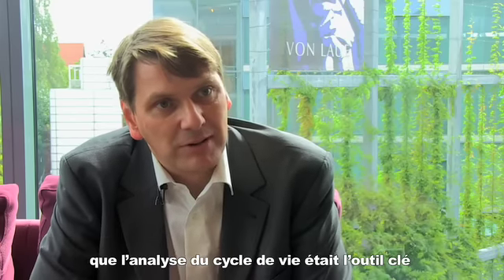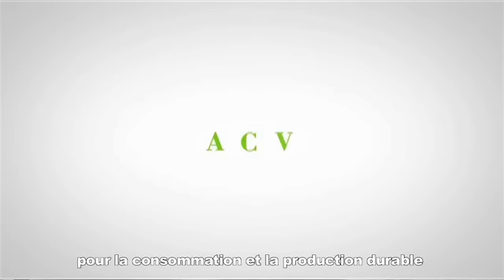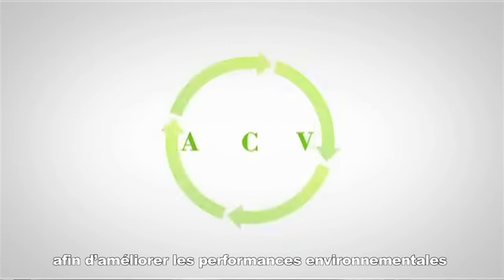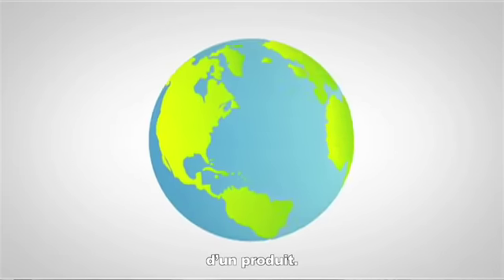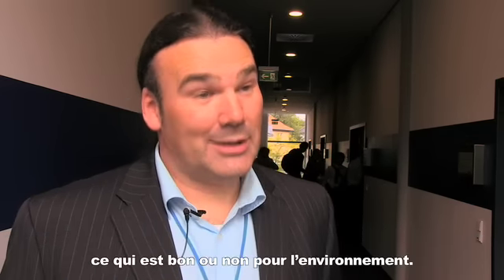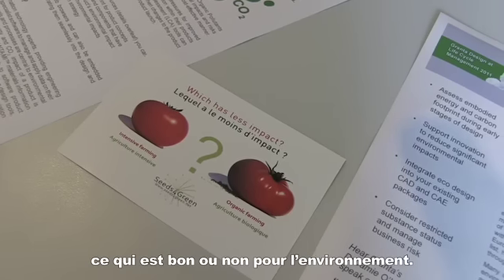We actually started already in the year 2000 to understand that life cycle assessment is a key tool for sustainable consumption and production and to improve the environmental performance of products. Life cycle assessment is basically a method that tries to measure what is good for the environment and what not.